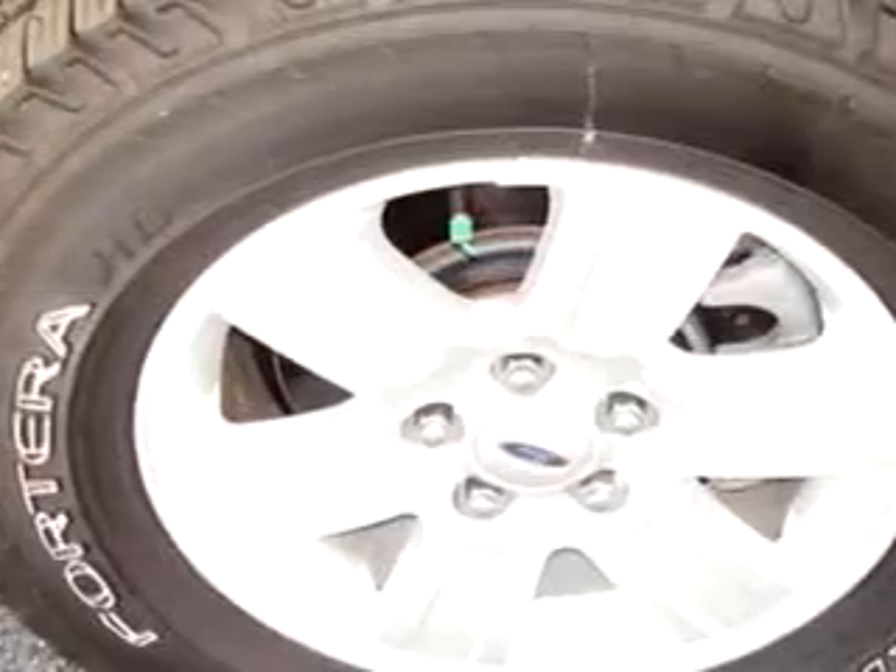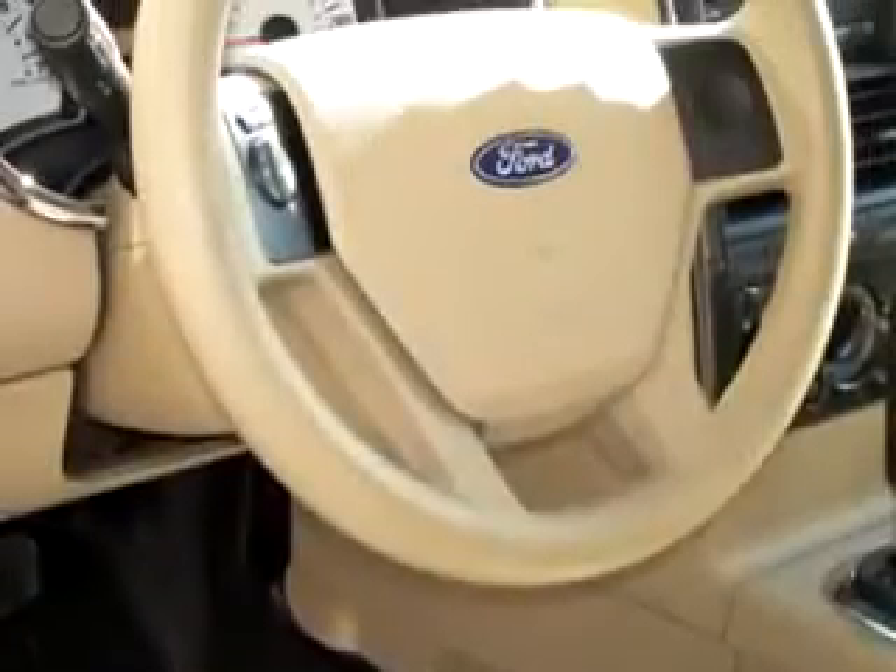Trailer wiring, power steering and door locks and more. Get where you need to go, enjoy the drive and peace of mind in this 07 Ford Explorer Sport Track XLT.